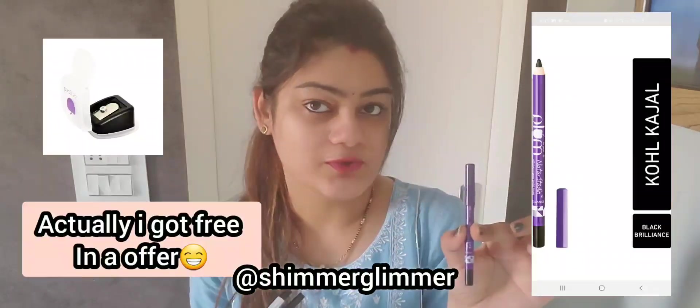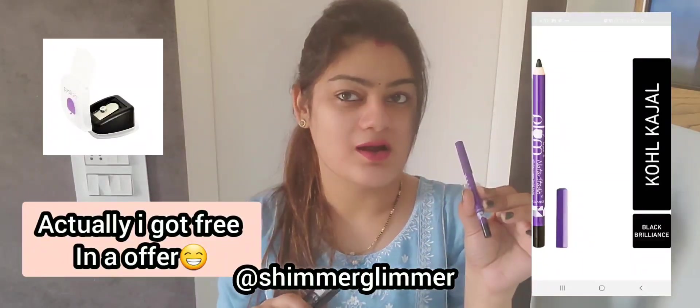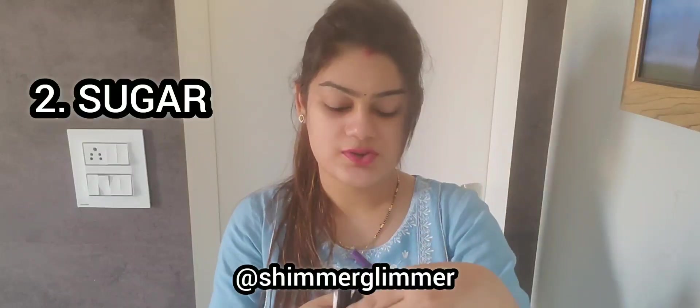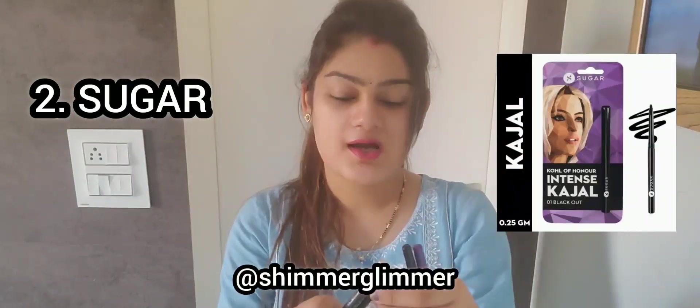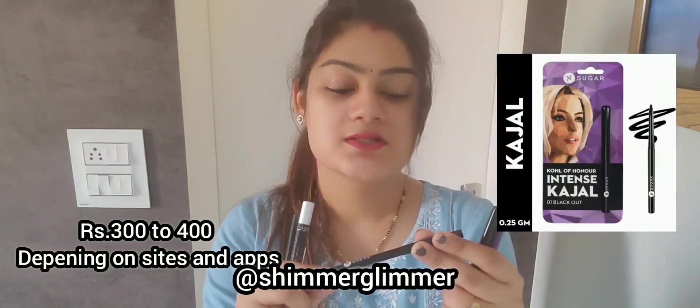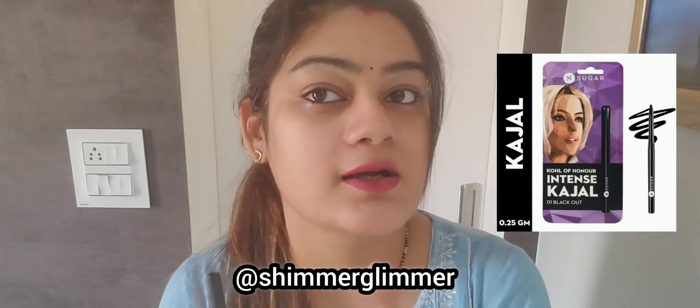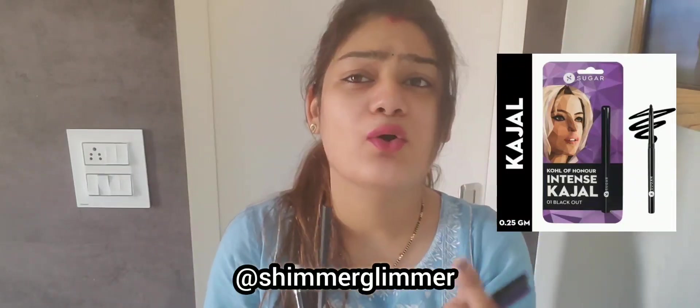Then I have Sugar kajal. Sugar kajal is the best kajal — it is very good. I have also used this kajal. It is long-lasting in the cold black shade, and it is not going to melt. This is a very good kajal.